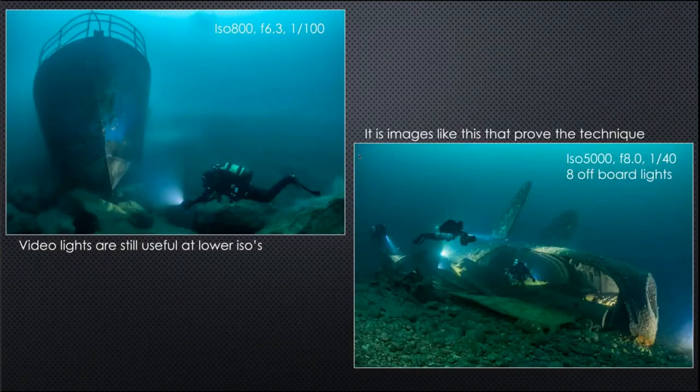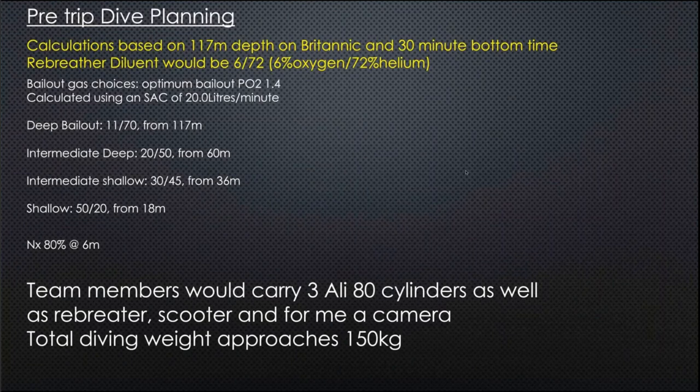Video lights are also useful at lower ISOs. With reasonable ambient light you can use a lesser ISO and a slightly higher shutter speed, while a powerful video light adds colour to a shipwreck. For one shot I used eight off-board video lights with nothing on-camera at all, which lights the wreck and gives it depth — it received a commendation at Underwater Photographer of the Year. I was always hoping to achieve similar things on Britannic.